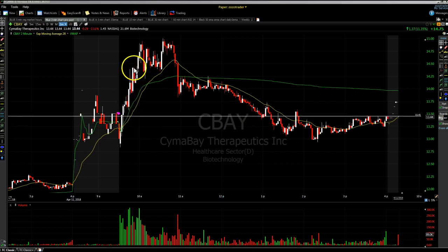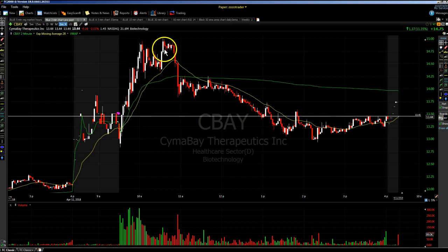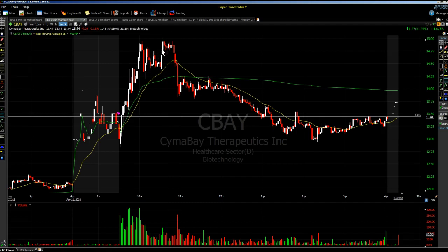There's the arrow on that candle. The stock proceeded to move up all the way to $14.95. We held some shares and some folks got out around $14.80 to $14.90 on the rest of their CBAY shares.